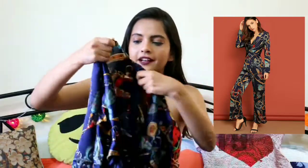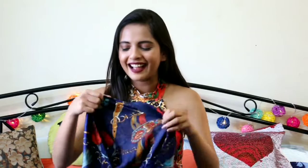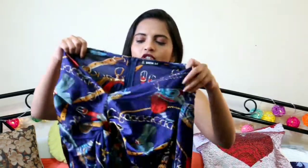The reason I got this jumpsuit is because of this print — it's very Gucci-style, very glossy and very chic. It absolutely looks nice and I love this material.